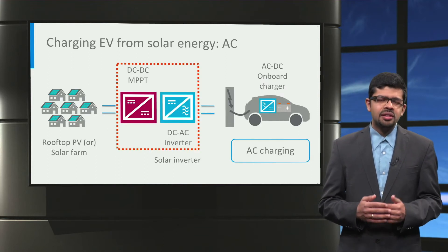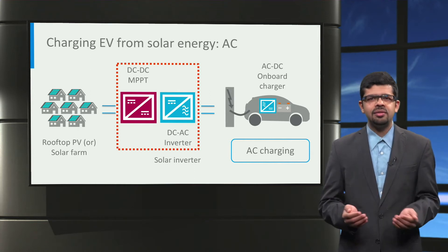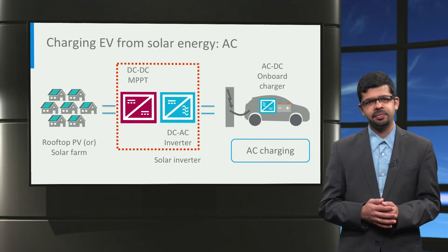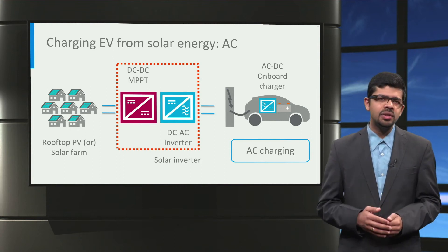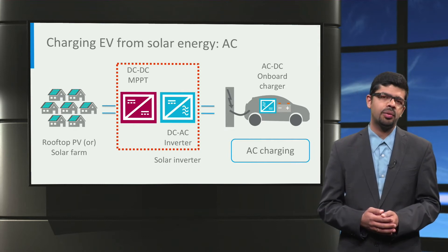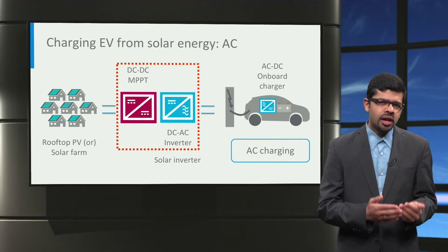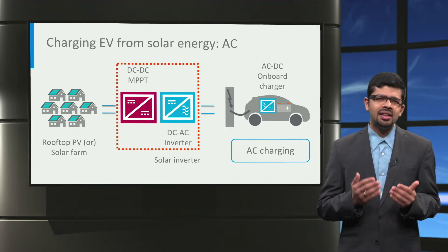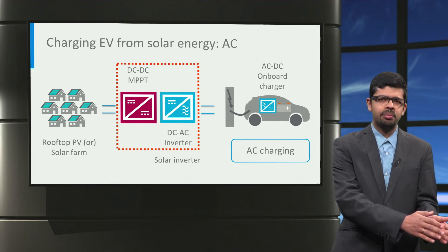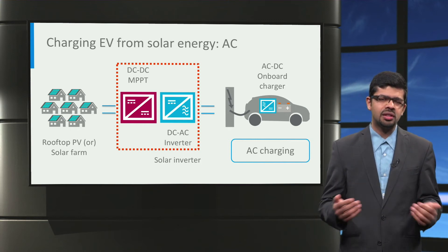The simplest way to realize a solar-powered EV charging station is to use a solar photovoltaic inverter. Inside the inverter, a DC-to-DC power converter operates the solar panels at the maximum power point. Then a DC-to-AC inverter converts the DC power to 50 Hz or 60 Hz AC power for AC charging of the electric vehicle. However, there is one disadvantage with this method: photovoltaic panels and the electric vehicle battery are both fundamentally DC by nature, and in this method we convert the DC power from the photovoltaic panels to AC and then convert the AC power back to DC for charging the car, meaning there is unnecessary power conversion.